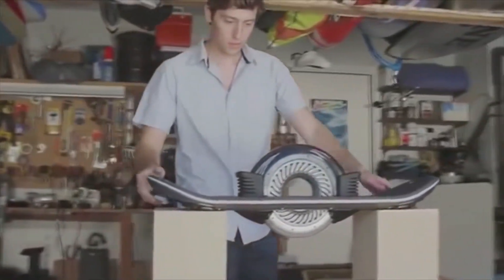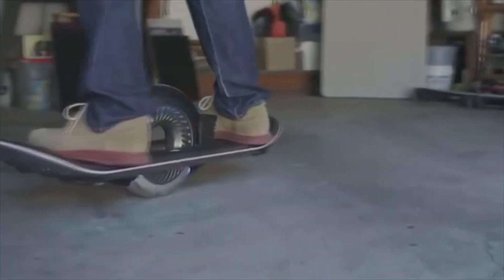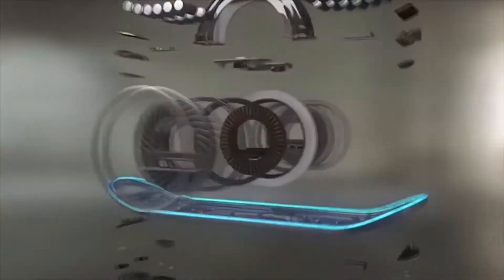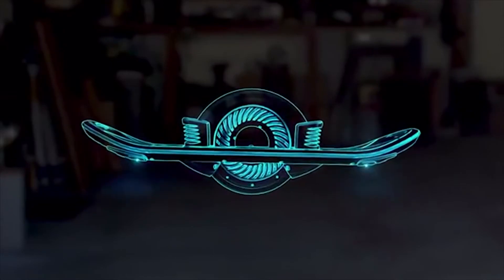The hoverboard is quite weighty – a full 11 kilos. Its maximum speed is 26 kilometers per hour. The diameter of the wheel is 25 centimeters. It moves by means of electric drive units, which have a capacity of 5 kilowatts.